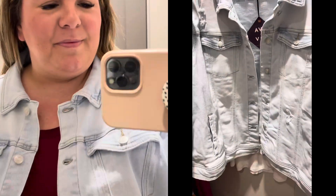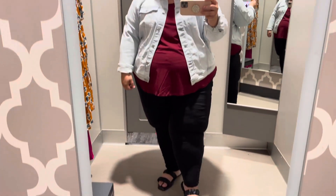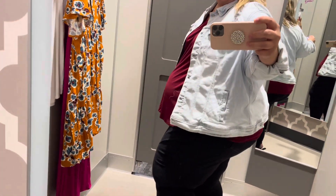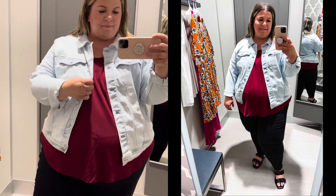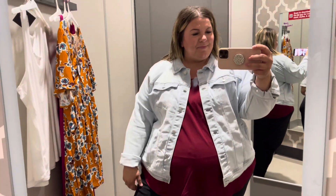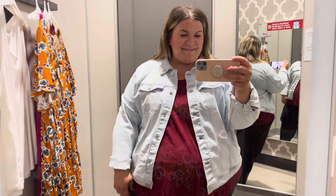Speaking of basics, I grabbed this denim jacket. This one is on clearance so I'll see if it's available online, but definitely look at your local store. It reminds me of one I got from Old Navy that I love, but Old Navy has gotten really pricey unless they're running a sale. Target is fantastic for finding stuff like this. Walmart doesn't really do denim jackets in plus sizes very often, so don't miss out on Target jackets and coats — especially their denim jackets.